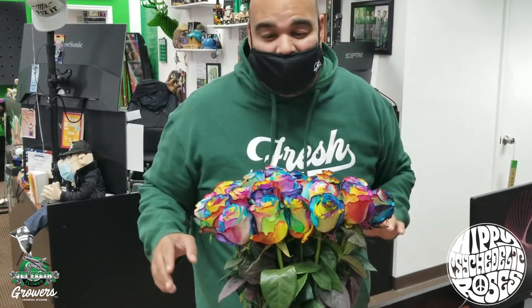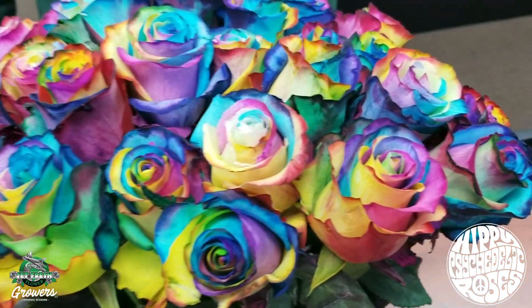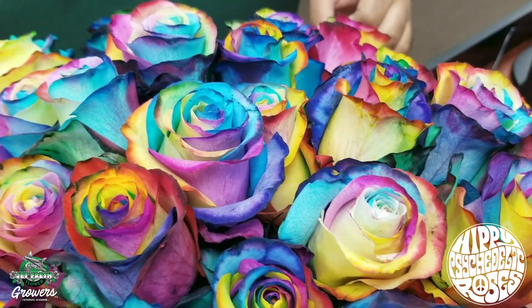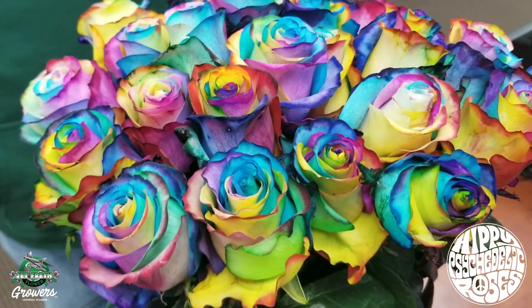Two days later. Hey, Jeff fans — Fern here to bring you part two. We are two days later in water. Come a little closer. I want to show you the pride roses — pride rainbow roses. Colors still holding strong. Roses are opening up. The colors looking amazing. I love the vibrancy. I love how strong they are.